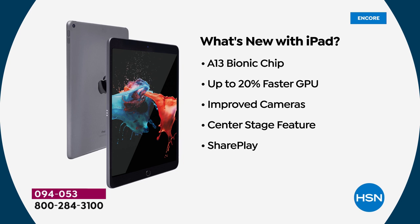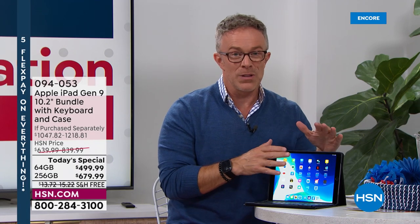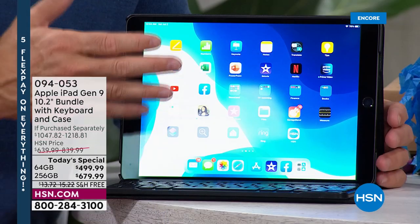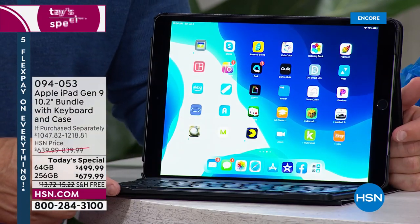What you realize is you're getting a new chip, a faster processor, improved cameras — including center stage, which we'll show you — and share play, which makes it easy to share content with someone else. More importantly, when you get this home, it's going to be something so reliable. When people get an iPad home, they don't have it for one vacation — they have it for multiple seasons, school years, and all of that.